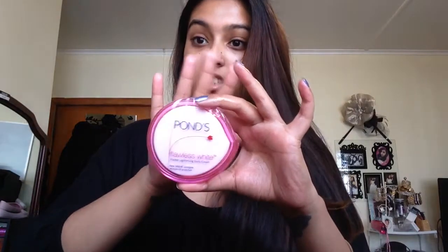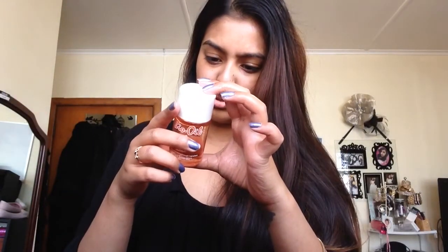On the days that I don't use my Bio Oil, I use this, which is a whitening cream as well. It's a cold cream so you can put this on after you shower before you go to bed. With the Bio Oil it says to use it two or three times a day, but I use it once before I go to bed.